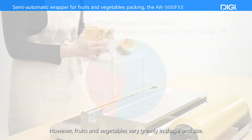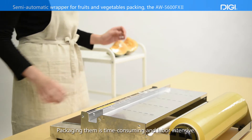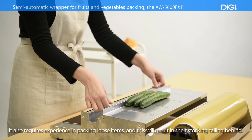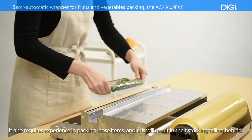However, fruits and vegetables vary greatly in shape and size. Packaging them is time-consuming and labor-intensive. It also requires experience in packing loose items, and this will result in shelf stocking falling behind.